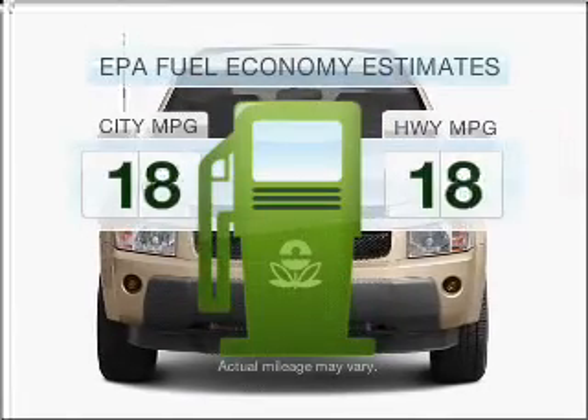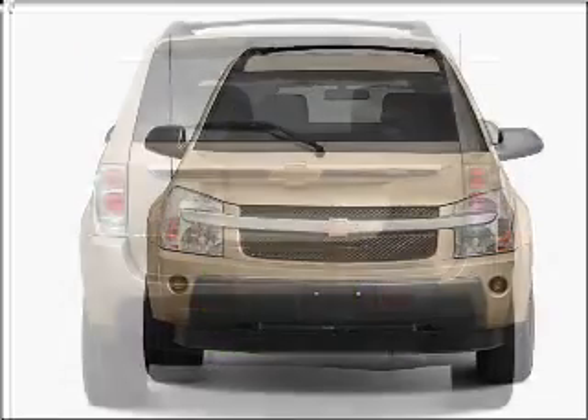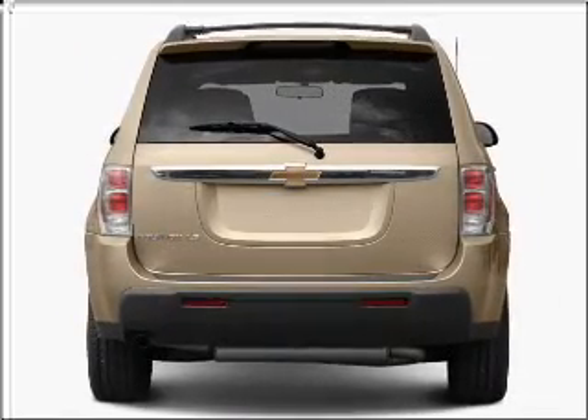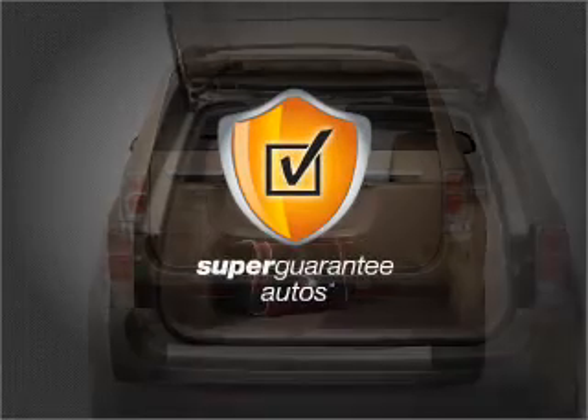Better gas mileage means better long-term driving, and this ride delivers with a great low fuel consumption rate. With a solid 6-cylinder engine that responds smoothly to its 5-speed automatic transmission, this vehicle qualifies for our free Super Guarantee Autos Vehicle Warranty Program.